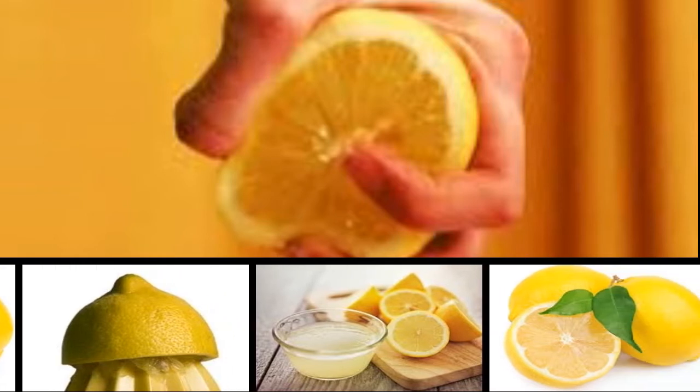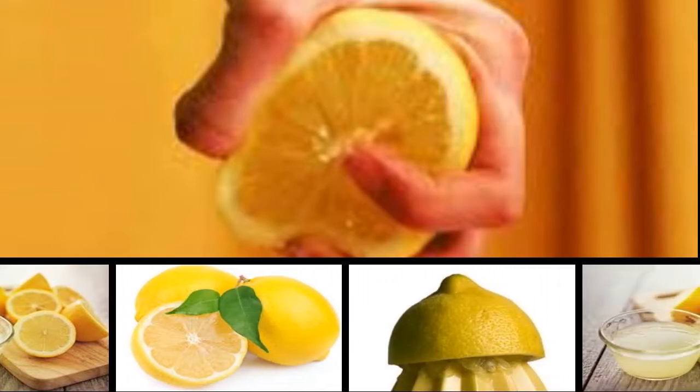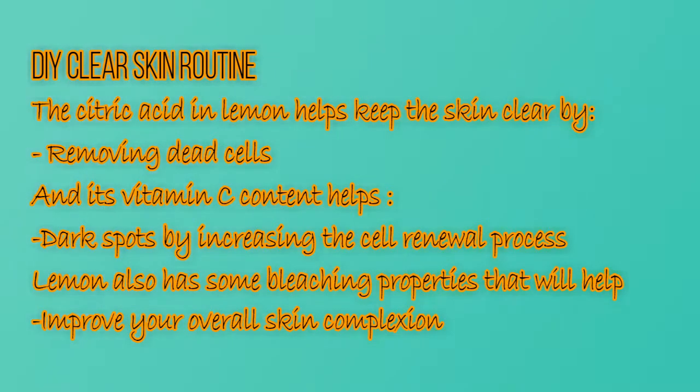Lemon is one of the best ingredients you can use to promote clear skin. The citric acid present in lemon helps keep the skin clear by removing dead cells, and its vitamin C content helps reduce dark spots by increasing the cell renewal process. Lemon also has bleaching properties that will help improve your overall skin complexion.